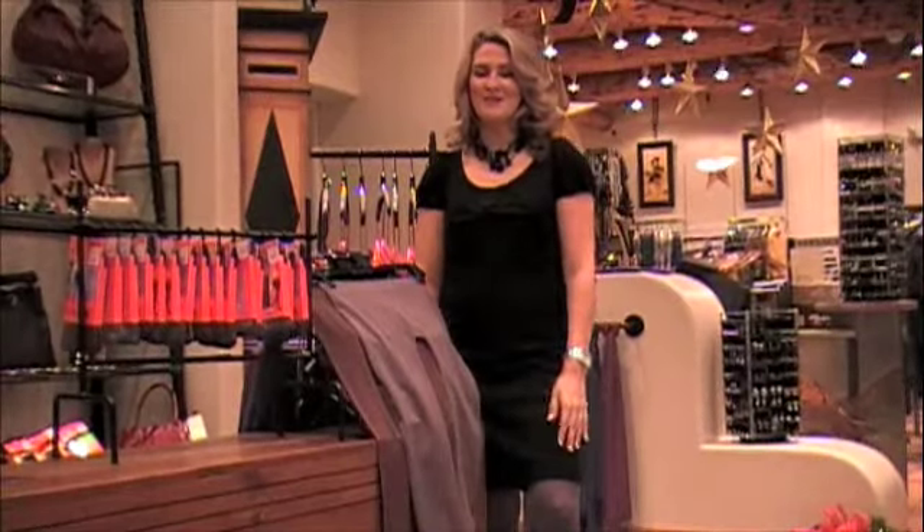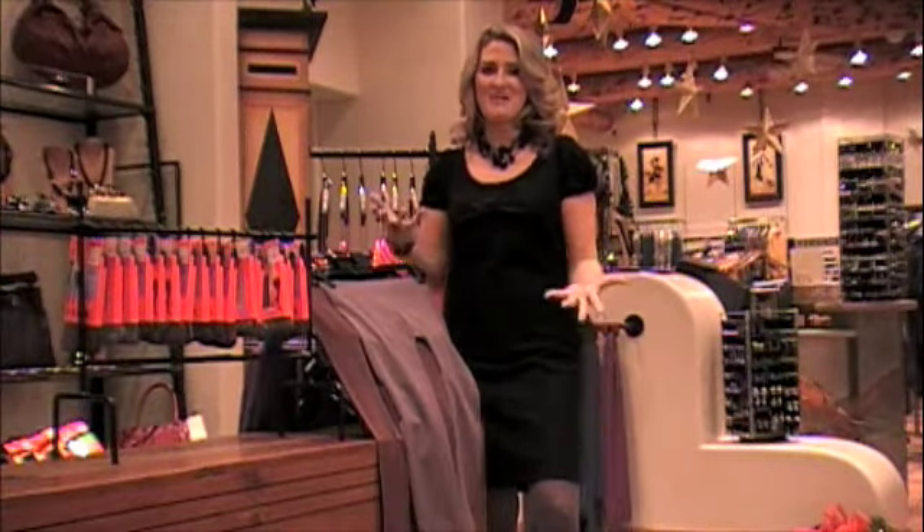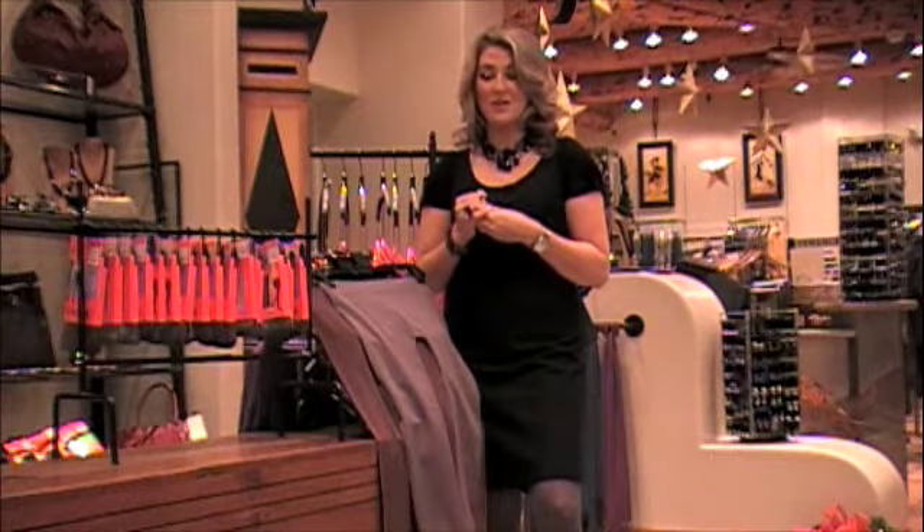Well, welcome back everybody. Hopefully you survived Christmas and now all we have to do is just zip into 2010. I'm here just to give you another fresh tip on maybe a good idea to wear to some of the New Year's Eve parties that you'll have this week.